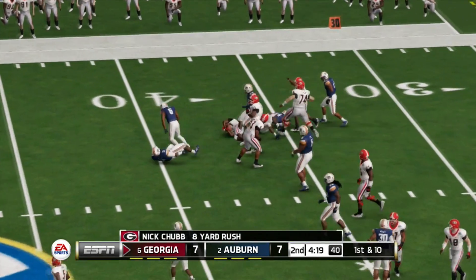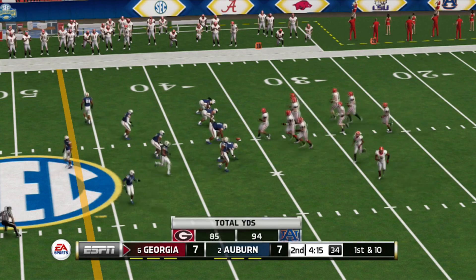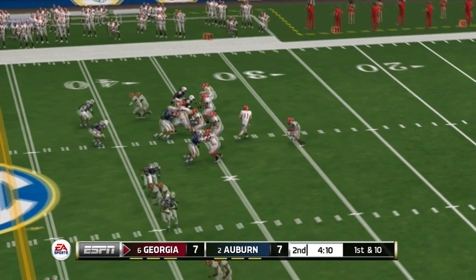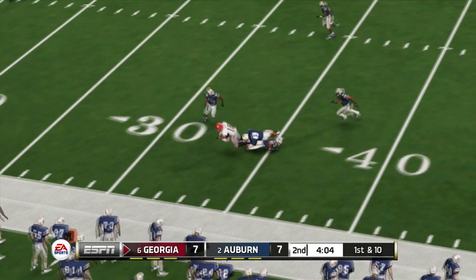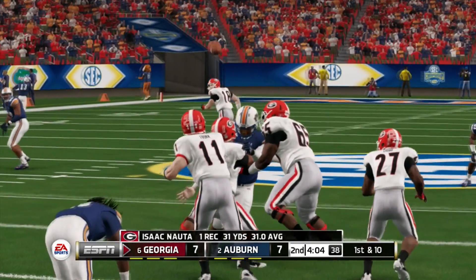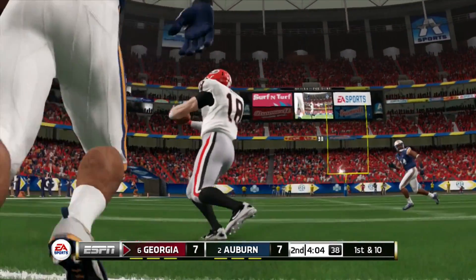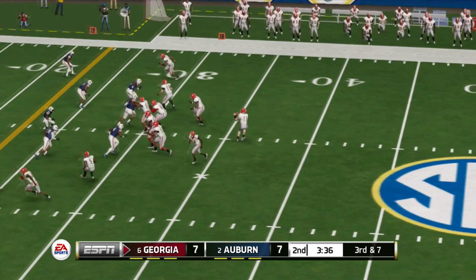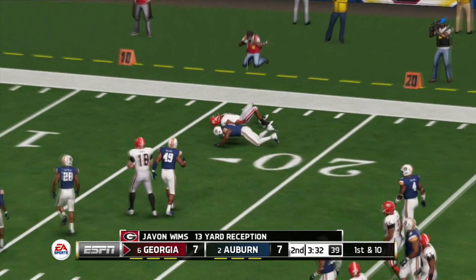The return makes it out to about the 36. Pressure coming — he zips it to the tight end, they'll bring him down at the 33 yard line. What a pretty pass play. This is just a simple play-action pass; the defense bit on the fake just enough allowing the quarterback to find an open target. The result is a big gainer.